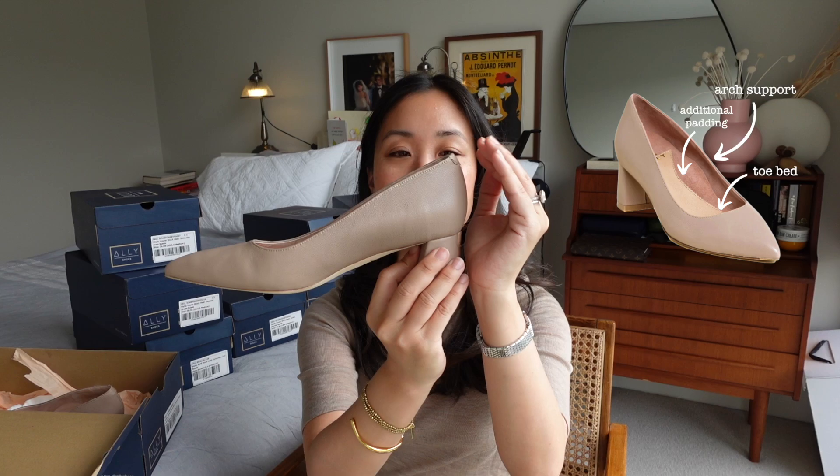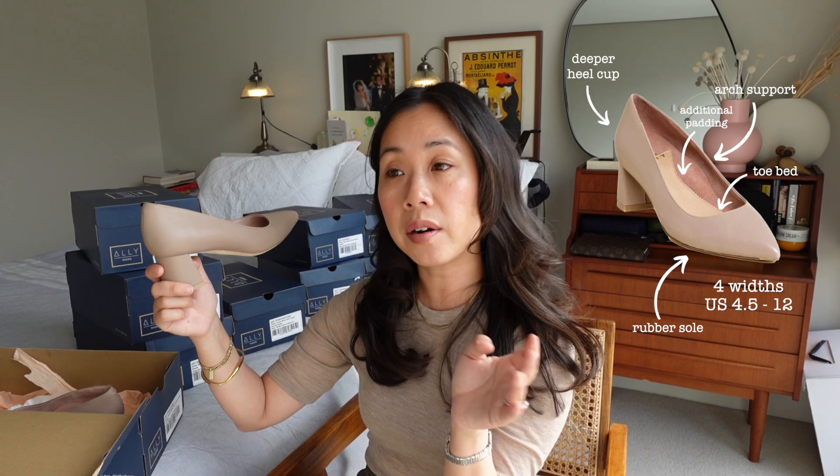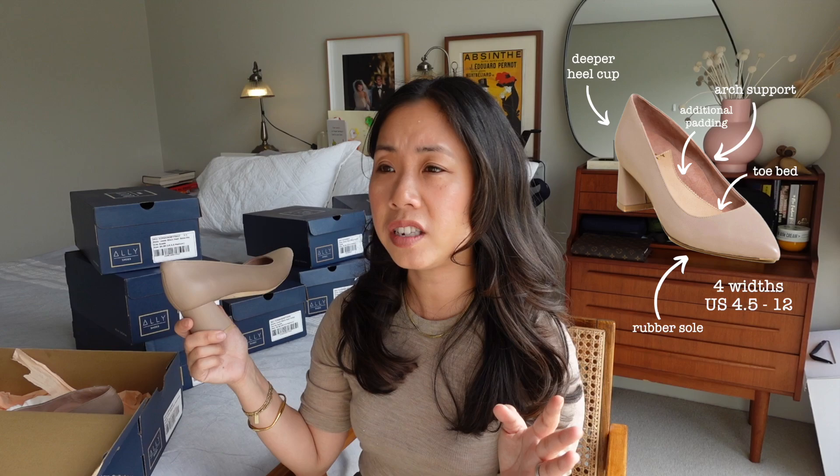The deeper heel cup is a really subtle design feature but it's very noticeable when you're wearing the shoe. There is also a rubber sole. The shoes come in four different widths and inclusive sizing from US 4.5 all the way to 12. Essentially the shoes are designed to evenly distribute your weight across the entire foot, so by the end of the day the points of your feet that would normally feel pressure and strain just don't feel like that. It's been a real pleasure to experience this design and innovation.